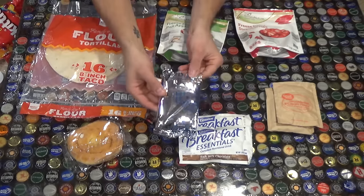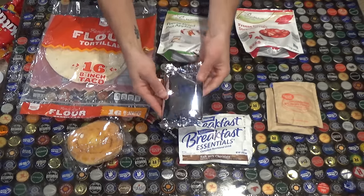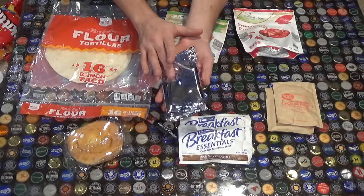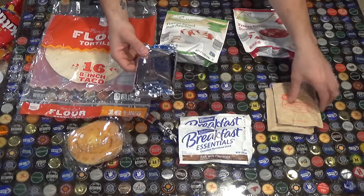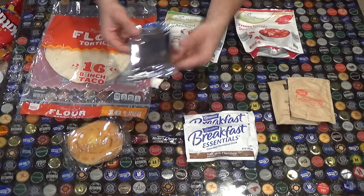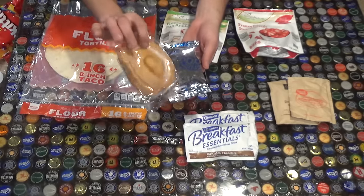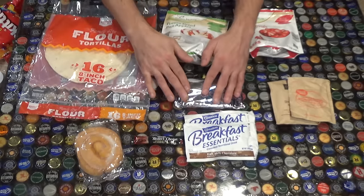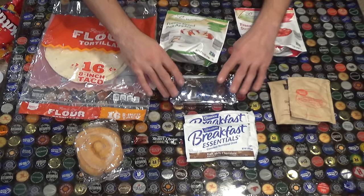Another thing is your good old pop tarts - my favorite flavor is strawberry. Pop tarts will give you a burst of energy but it won't be long-lasting energy. I highly recommend that you have something solid like oatmeal first, and then later on down the trail you can have your honey bun or your pop tarts to get an extra little burst of energy and some calories.